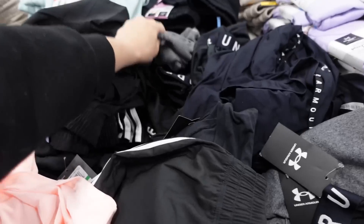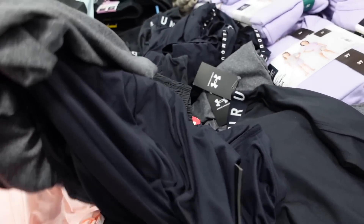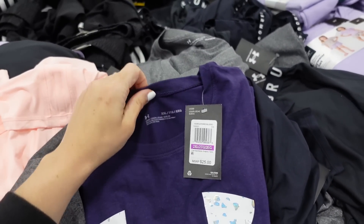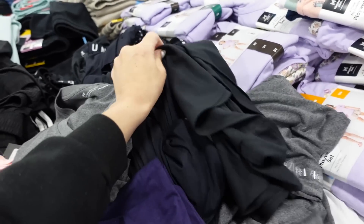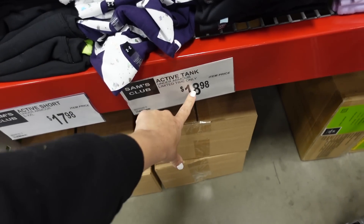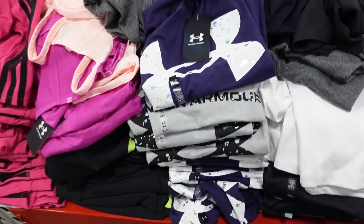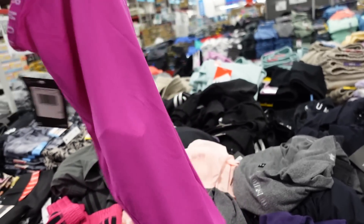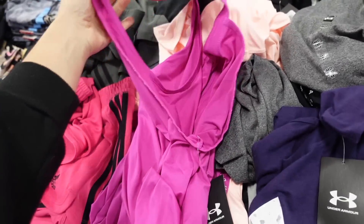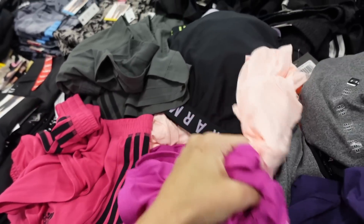New Under Armour tees for women — v-neckline, relaxed fit with the logo, and a new graphic option with a crew neckline. The women's tees are $18.98, shorts are $17.98. They also have a racerback tank that scoops down, relaxed fit with the logo going down the material — $18.98 in fuchsia and peach.